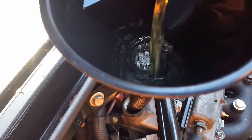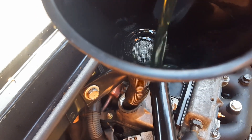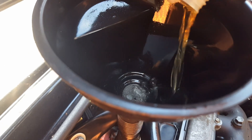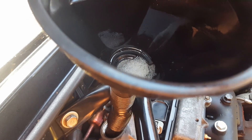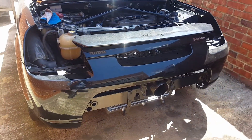That's the Liqui Moly going in right now. Love the name — Liqui Moly. I'm just going to put the whole can in and then let it idle for 10 minutes. Okay, so that's all gone in. Just going to let that idle now for 10 minutes.